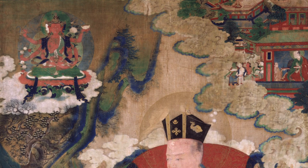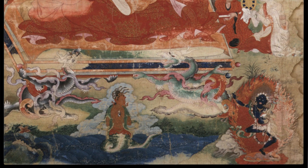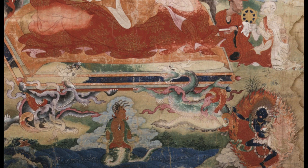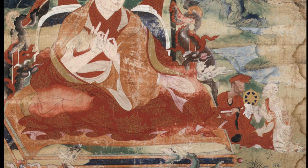Over time we found four more that belonged to this set. We found Tilopa, which is in a private collection, and then we discovered Milarepa, also in a private collection. Then there was the third Karmapa, which is in a museum in Munich, Germany. And then, very oddly, we discovered that there was another painting from the set in the National Gallery of Australia.